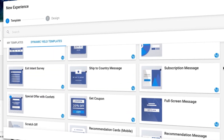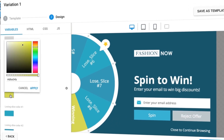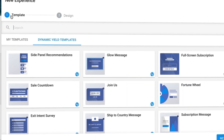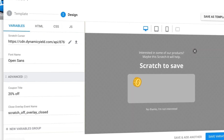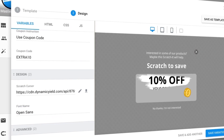When we were looking for a partner in our personalization and optimization practice, Dynamic Yield really stood out. The templates, for one, were really important to us because that allowed us to get new experiences onto websites really quickly, so that clients could onboard onto the platform with great velocity.